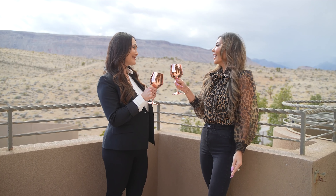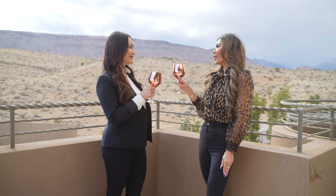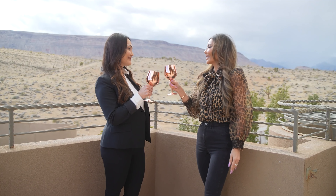Here's to us as luxury real estate agents — looking through real estate through rose-colored glasses.